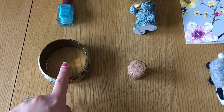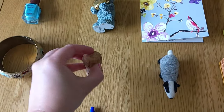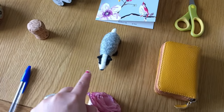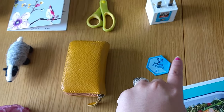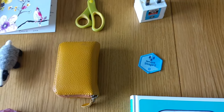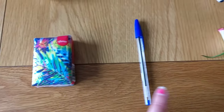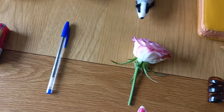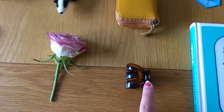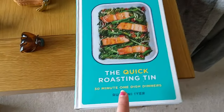A bangle or bracelet, a cork, a badger, a purse, and a badge. Some tissues, a pen, a flower, a hair clip, and a recipe book — or just a book.